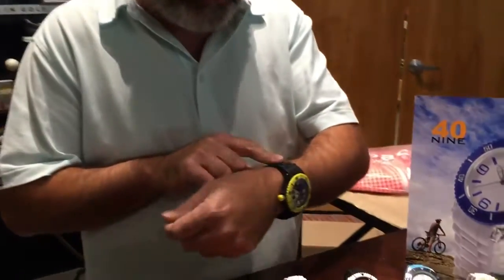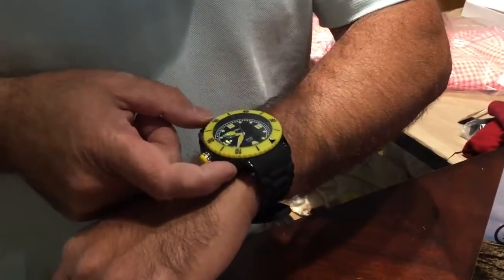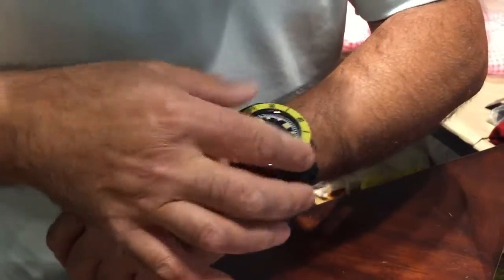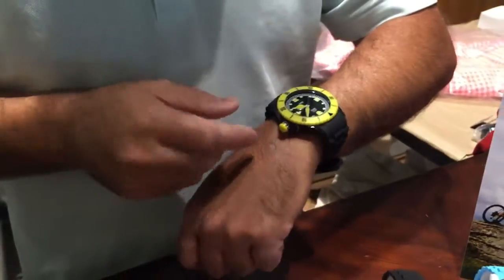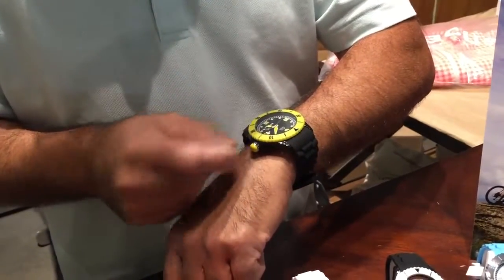Some of the cool features: it's got a silicone rubber bracelet, a mineral crystal, and a Japanese movement. The rotating bezel works wonderfully — it's very smooth and pretty seamless. On the crown, it has two adjustable movements: one is for the date and the second one is for the time.